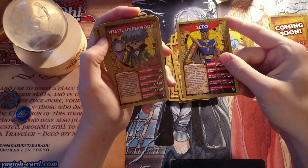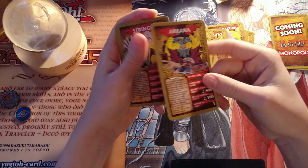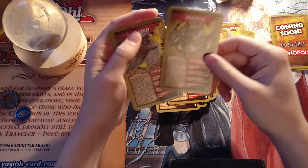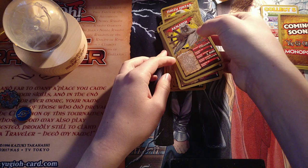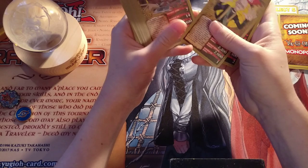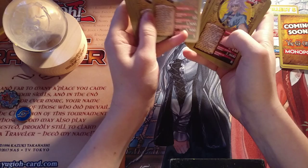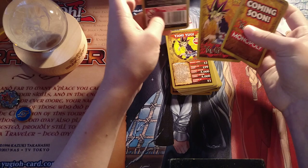Shadi. Dartz. Priest Seto. Weevil Underwood. Rex Raptor. Mako Tsunami. Tonic from Duelist Kingdom. Bandit Keith from Duelist Kingdom. Bones from Duelist Kingdom. Arcana. Strings. Umbra and Lumis — this is two people on one card, I cry foul. Raphael. Isis. Mahad. Akin. So it has exclusively characters — there are a lot of unknowns when it comes to the Millennium World stuff. Yami Yugi is just the best trump card, it seems, which is interesting. That's a cool deck — nicely printed, the backs are cool.